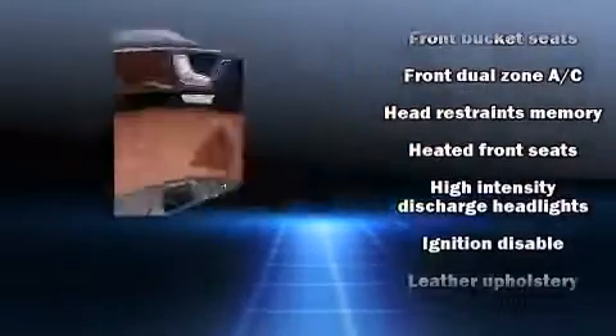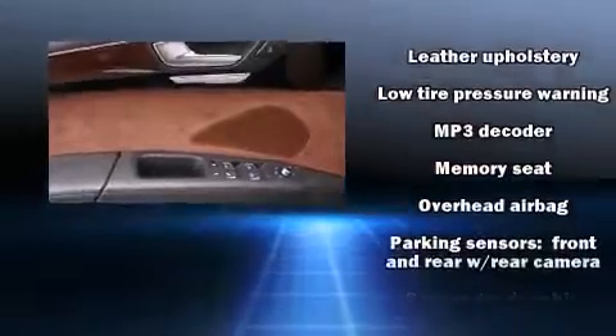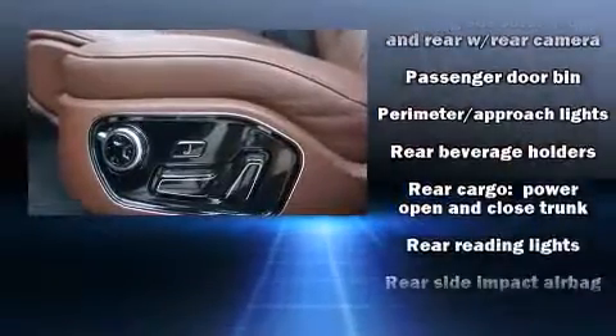Audi ensures the safety and security of its passengers with equipment such as head curtain airbags, anti-whiplash front head restraints, and four-wheel disc brakes with ABS.